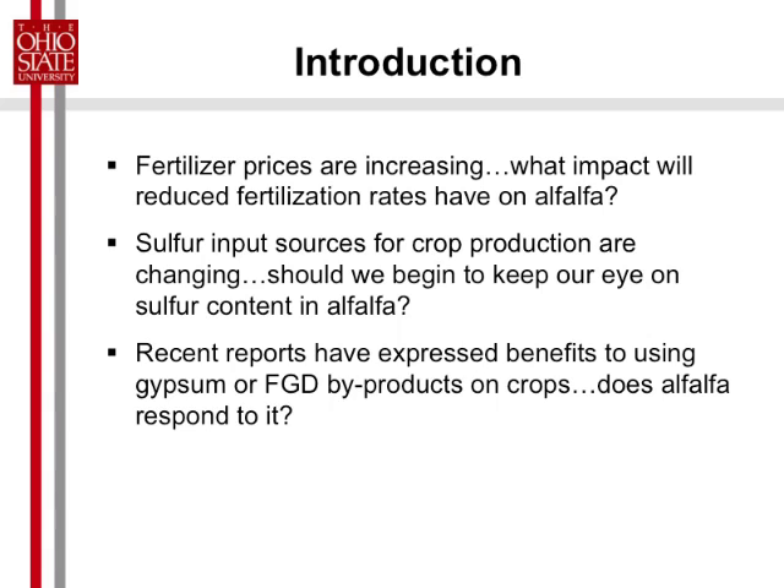Sulfur input sources have been changing in crop production. Should we begin to start keeping an eye on sulfur content in our alfalfa crop? And there have been recent reports about the benefits of gypsum and other flue gas desulfurization byproducts on crops. Does alfalfa respond to those?